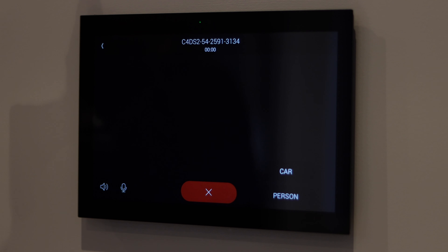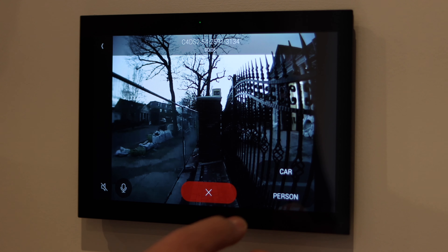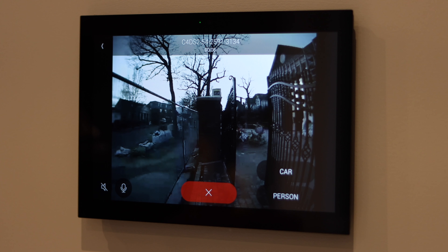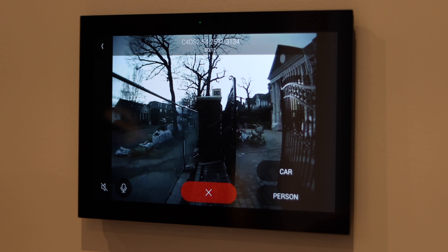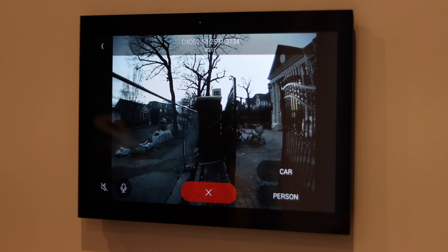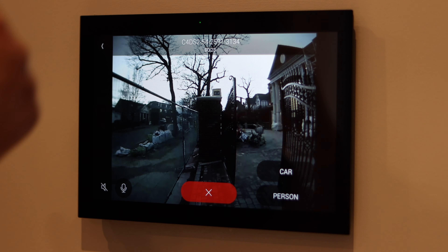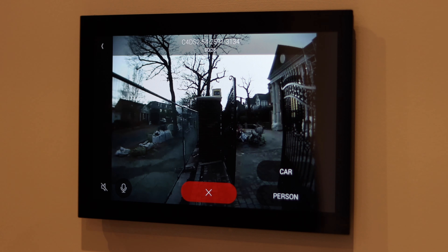As an example, if I hit the gate door station then I'll call straight out to the gate door station. From here we can also tap Person and it'll open the gate for pedestrian access when deliveries come in. So it's not just about waiting for a call — you can call straight out to the door station. If your friends have arrived with their hands full, you can open the gates straight from the gate door station.